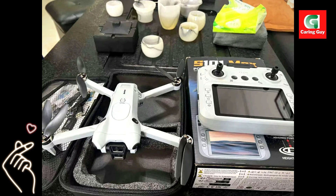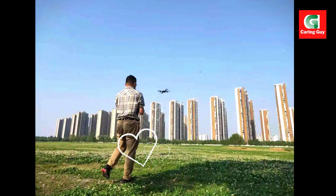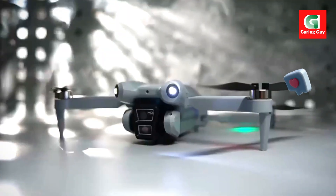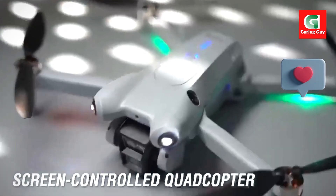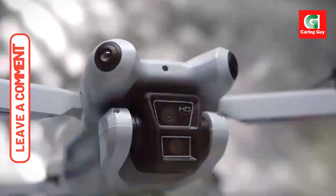Orbit mode lets you set a radius around a target, and the drone will automatically circle it, providing cinematic revolving shots. Gesture recognition lets you capture photos or videos with simple hand gestures when 1 to 3 meters from the camera. A light display adds visual flair and assists with orientation.